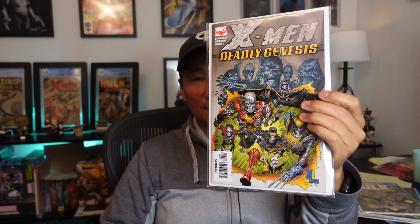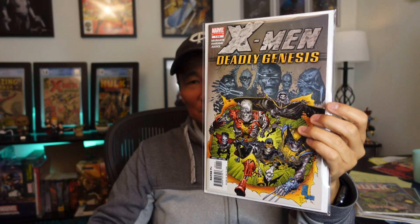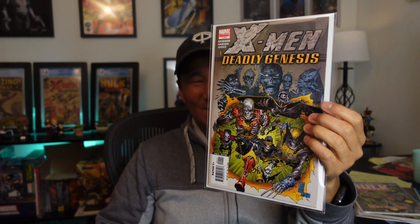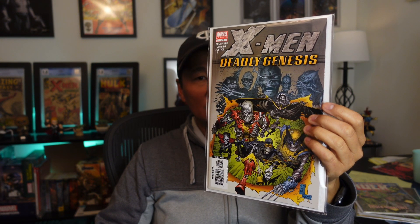This one is X-Men Deadly Genesis 1, the first appearance of Vulcan, who is Cyclops's brother — there's a long story there, I'll let you go look that up. Once again I think I got it for about 10 bucks on eBay, so it's maybe one you can look for — good spec.